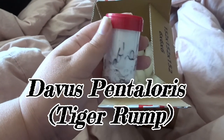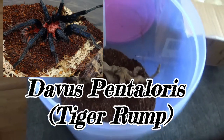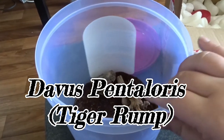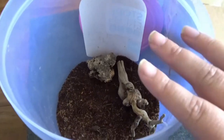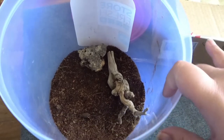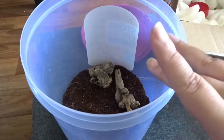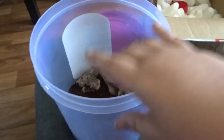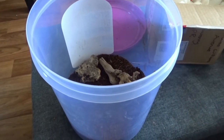This is a Davus pentaloris — I'm not very good at pronouncing the names — and it's a tiger rump. So we're going to take it downstairs and rehouse it. I've set up this little tub with about two inches of substrate. I know we need more than that, and a bigger tub as well, but this is just temporary until Terry gets home. I don't want to leave it in the little tub all day, so we're going to put it in here — this is literally all I had in the house, the rest is down the shed.